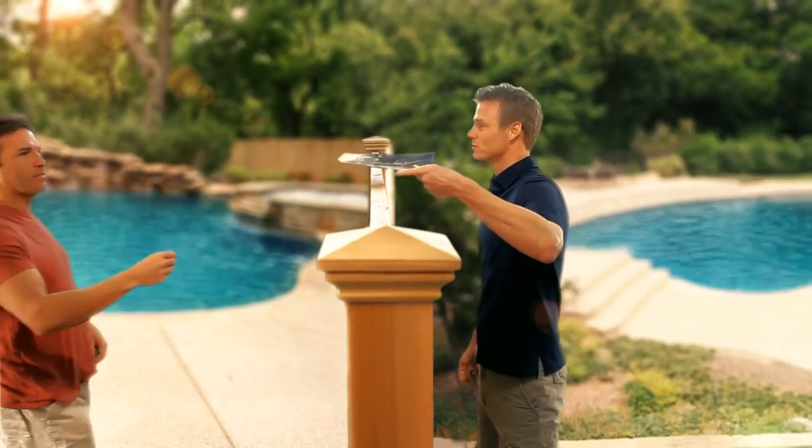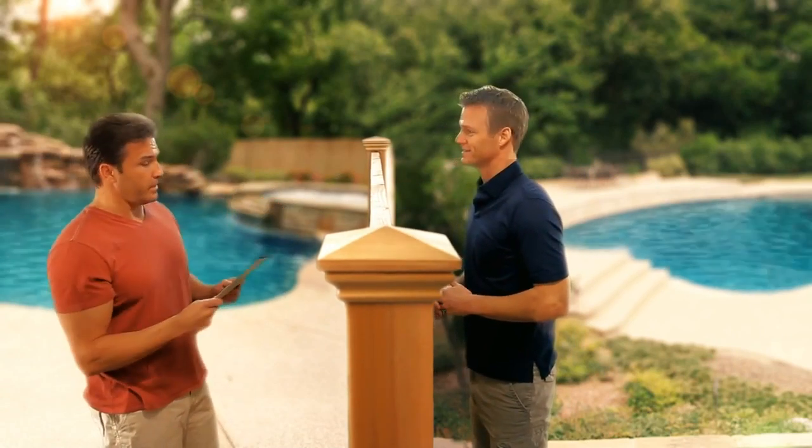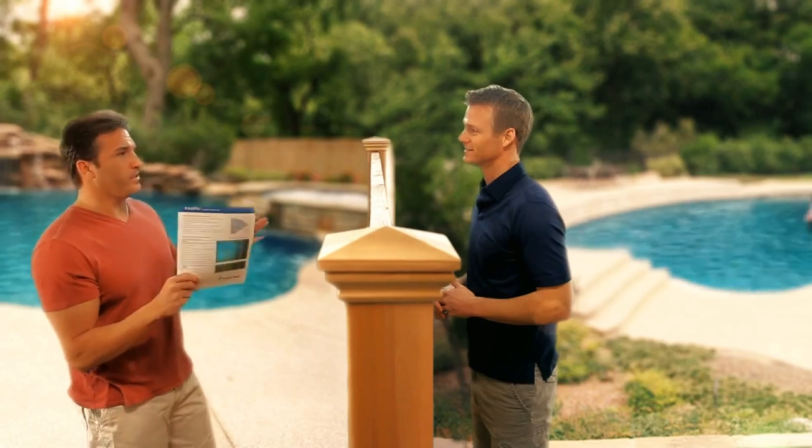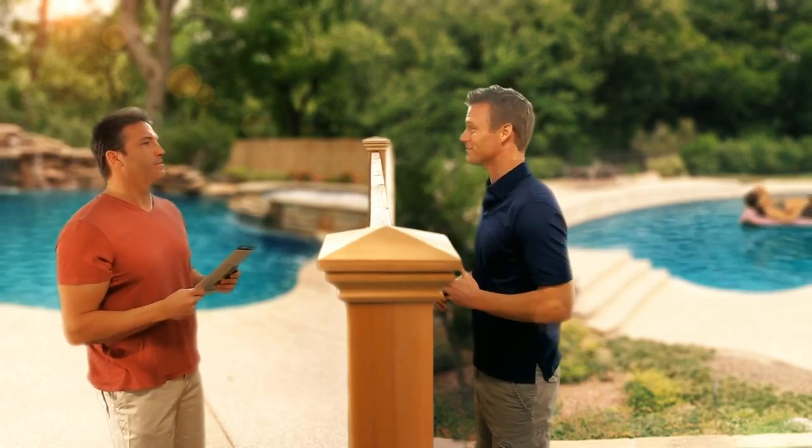Hey Bob, here's the brochure. It's got all the information on how it works and why it's so efficient. Thanks, I'll definitely take a look at this. And again, sorry about the noise disturbing you guys so much. No problem, I just hope you can do something soon.